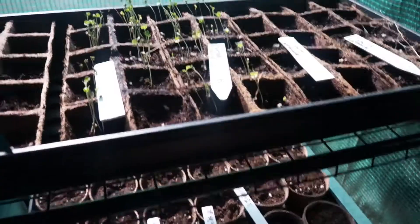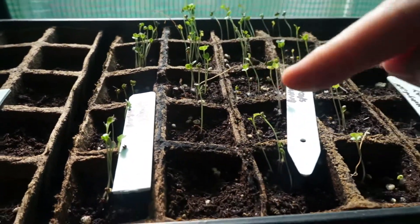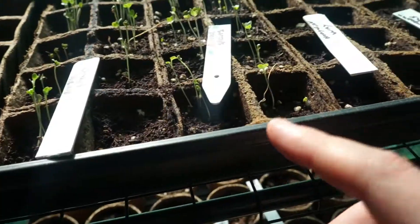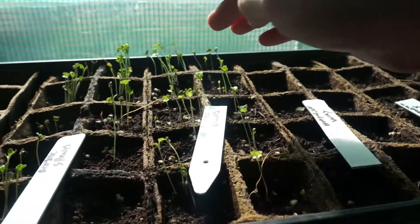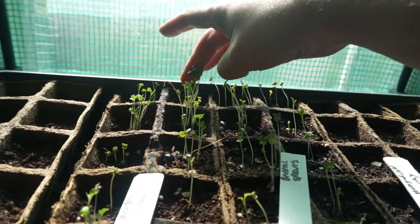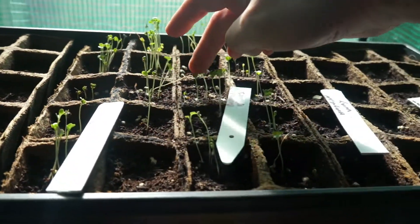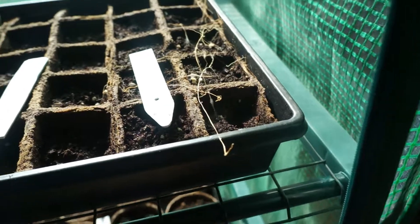It is now May 12th. Every couple of days I've been checking on these seeds and the greenhouse has always been really nice and humid. When I opened it today I had quite a surprise — we have plants! These would be all the Brussels sprouts, and it looks like all of them are coming up with very good germination. The Hungarian wax peppers don't look like they've done anything yet.